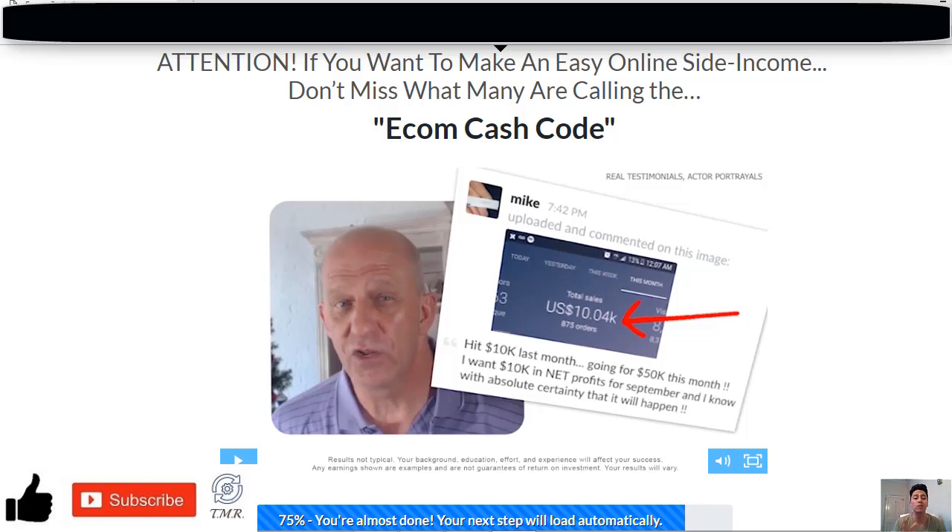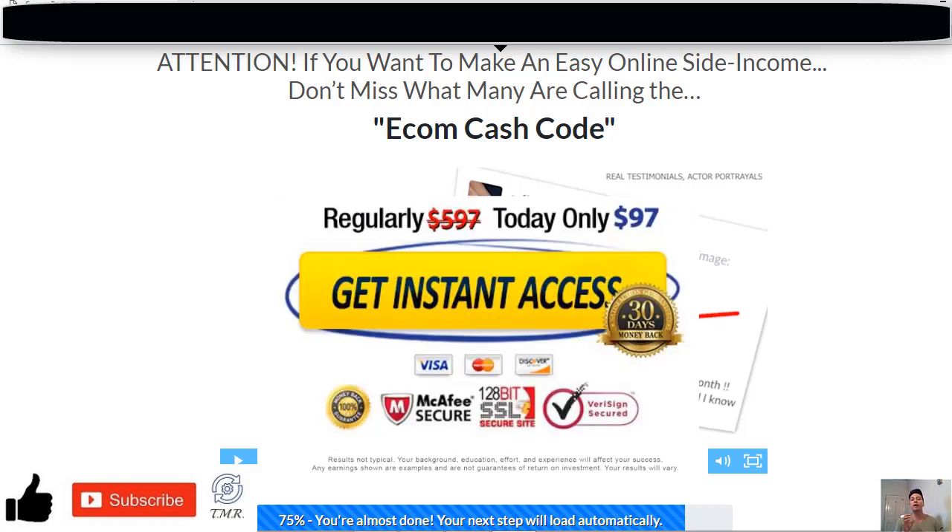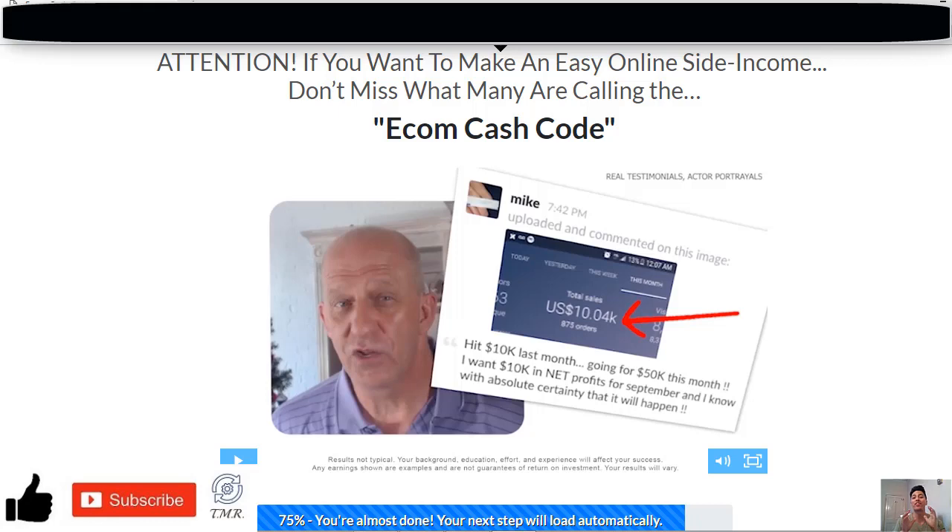Here we have the Ecom Cash Code website, and to be honest, since the very first moment I landed on this page, I knew straight away that we've seen similar services before. The price of the Ecom Cash Code is $97 and is presented by a guy called Tov, who claims that with the system you'll be on your way to make thousands of dollars with e-commerce or dropshipping, just by using a loophole that nobody knows about.